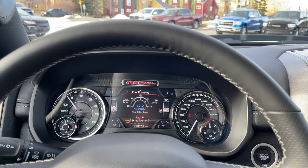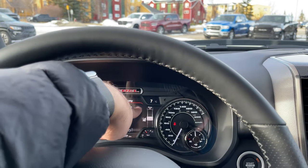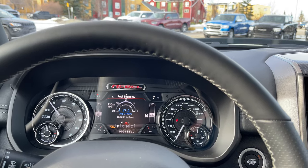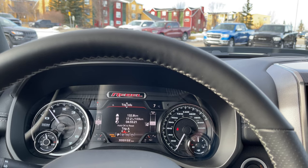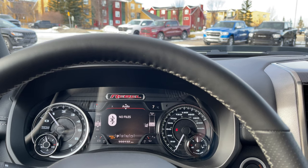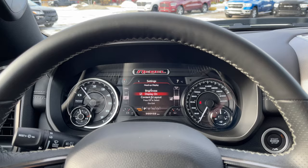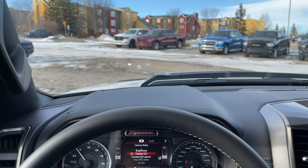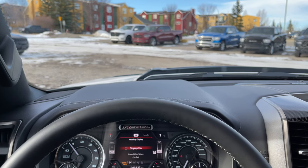Scrolling down we have fuel economy — we have average as well as current. If you don't want to see the current you can just go to this one, so you have both options whichever you prefer. Trip information — we have Trip A as well as Trip B. Then we have audio, messages, and then settings. Pressing OK here we can now see the display settings. The heads up display is on — if I push this it will just turn that off. Then we have content and layout — if I click on this we have standard, we have a simple one which shows the speed limit as well as how fast you're going, and then we have advanced.